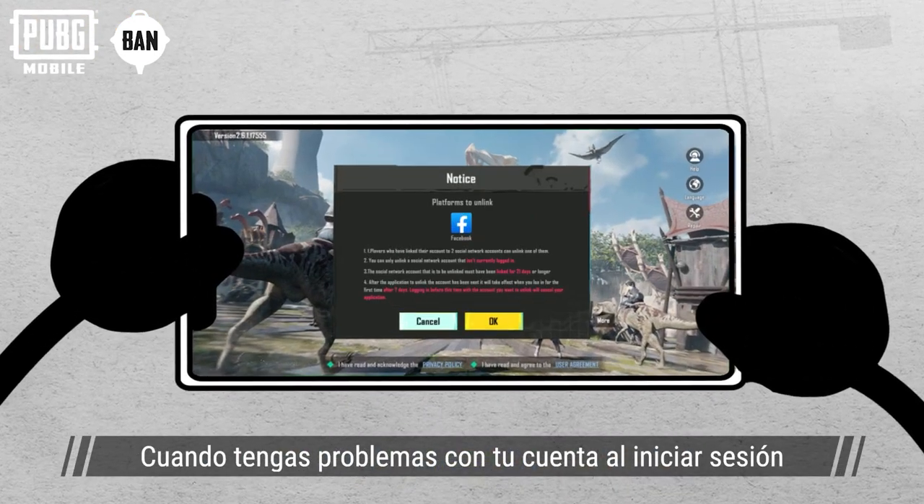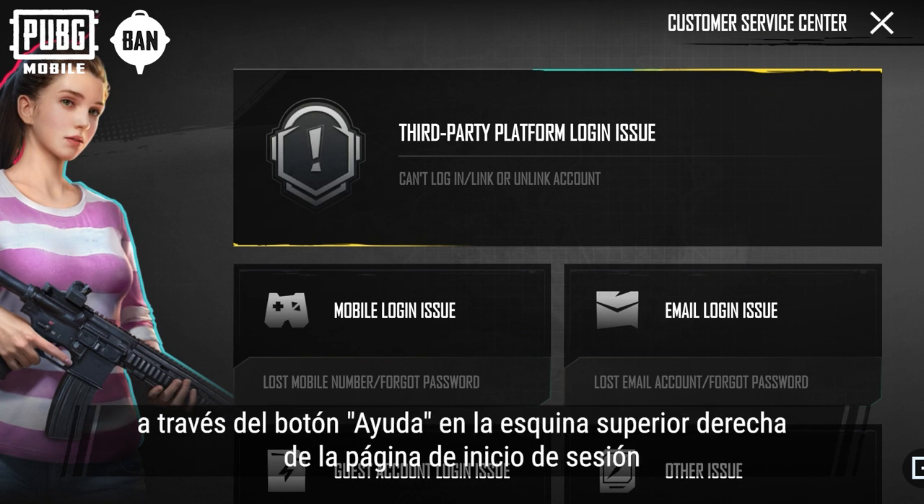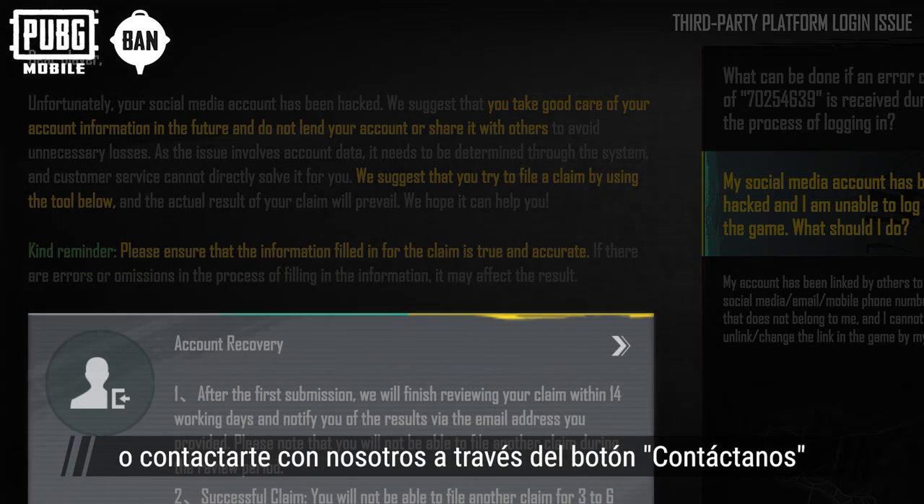There are times when you encounter account issues while logging in. You can submit a claim to customer service via the help button on the top right corner of the login page, or reach out to us via the contact us button.